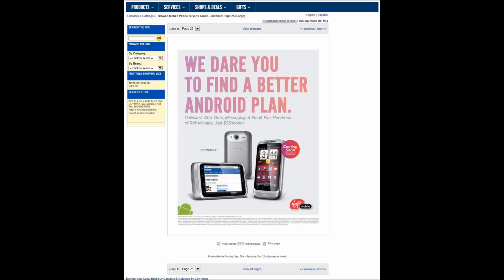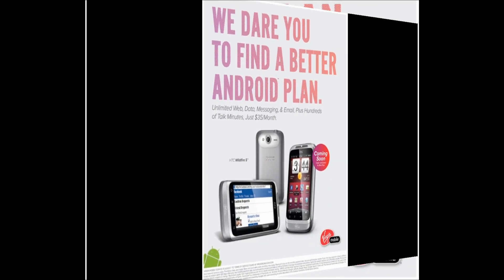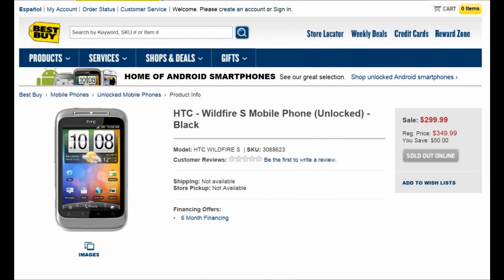Hi, this is Ms. Techify. If you look in Best Buy Mobile Magazine, October edition, which can be found online, page 25, there's an ad showing HTC Wildfire S for Virgin Mobile, coming soon, and that color is exclusive to Best Buy. The Wildfire S I'm speaking about is not the one you'll find on the regular Best Buy site.